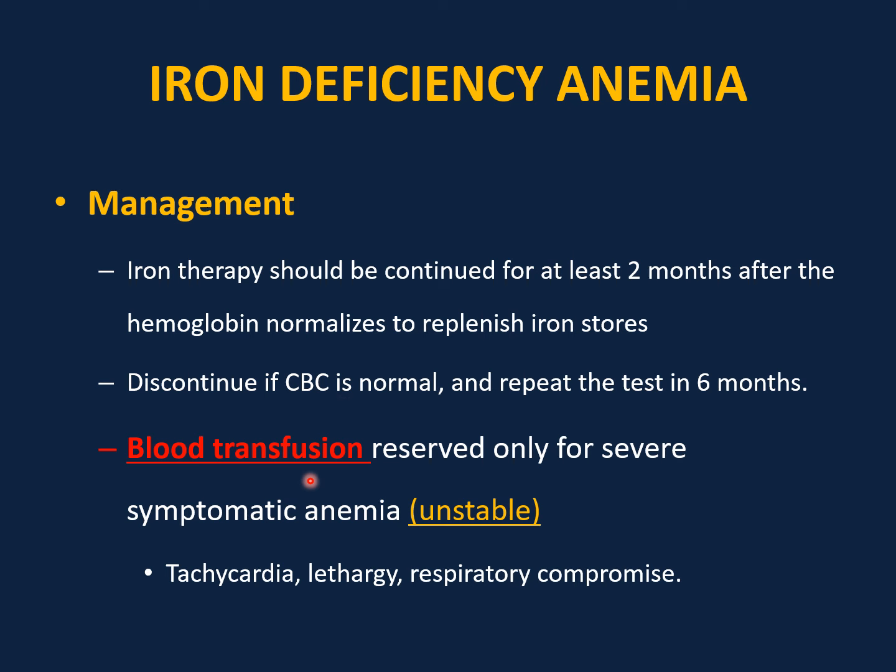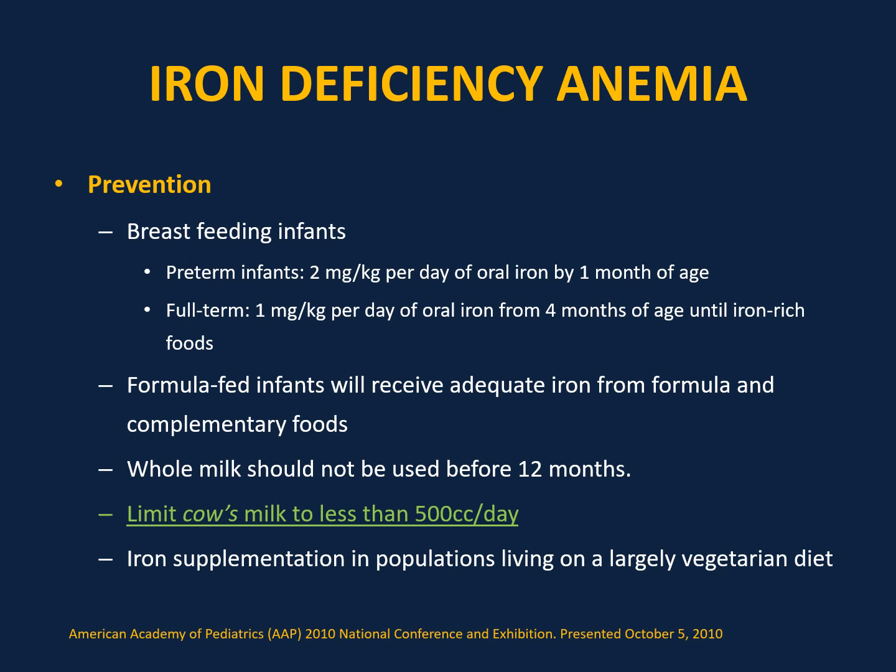Discontinue when CBC is normal and repeat testing in six months. Blood transfusion — a common distractor in the exam — is reserved only for severe symptomatic anemia, meaning unstable with tachycardia, lethargy, or respiratory compromise. Prevention of iron deficiency anemia is critical.